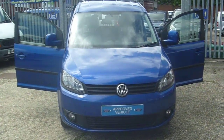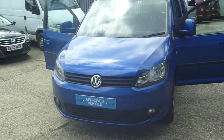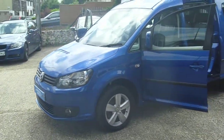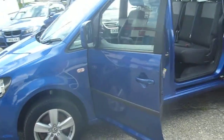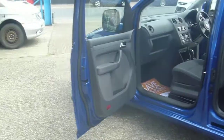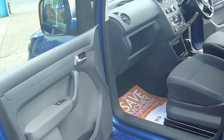Welcome to Premium Mobility Cars. Here we have this lovely 2013, on a 13-plate, wheelchair accessible VW Caddy Maxi Life. 1.6 diesel engine with just 29,600 miles on the clock, direct from Motability. Comes with a full main dealer service history, guaranteed mileage, and is a one-owner vehicle.